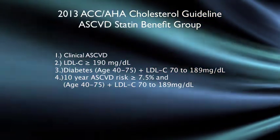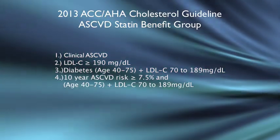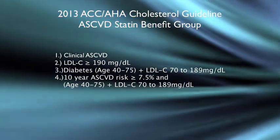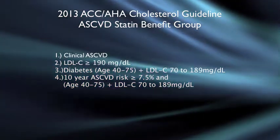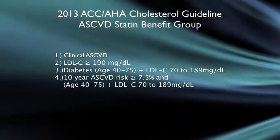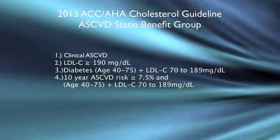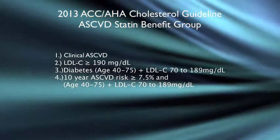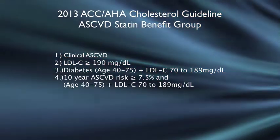They broke it down into four main groups of patients. The first group is the clinical ASCVD group — patients that have actually had some sort of cardiovascular event in the past. In that group, patients who were 75 years and younger were given high intensity statins for secondary prevention. For patients older than 75, they recommend giving a moderate intensity statin.